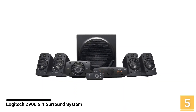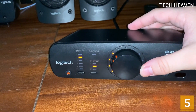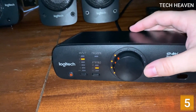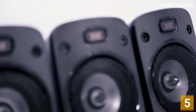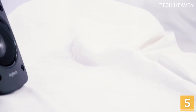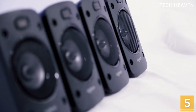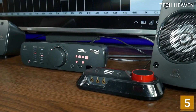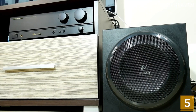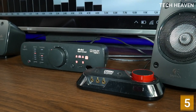Number 5: Logitech Z906 5.1 Surround Sound Speaker System. The Z906 is a worthy successor to the Logitech Z5500. It's great with games and good with Blu-ray movies. The Logitech Z906 speakers did quite a bit to improve upon their predecessor. For starters, the speakers have up to 1,000 watts of power. Given its overall design, easy setup, and six speakers packaged inside, it's an excellent value.